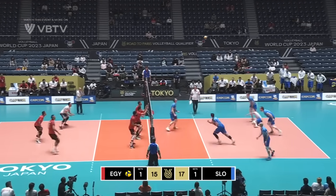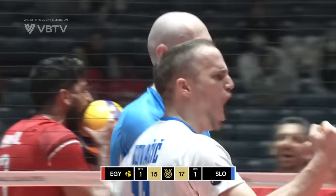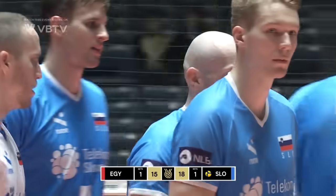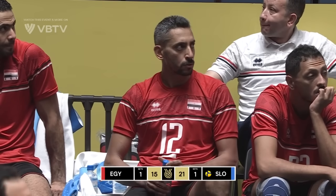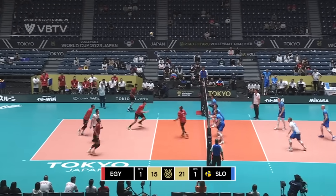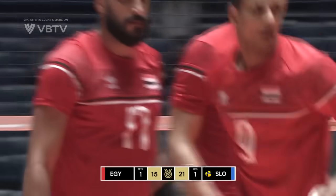Hossam, the setter and team captain — good serve in. Ziga Stern muscles that ball through the block and down for the point. Amakani into the back row — they're in rotation one, so now's a good time to do that substitution. On the run — this is a pick out of the back row.